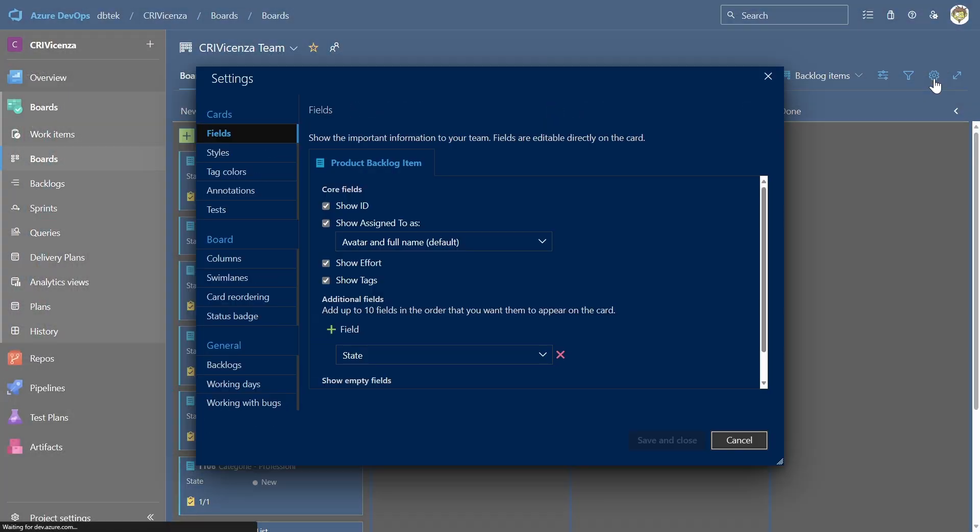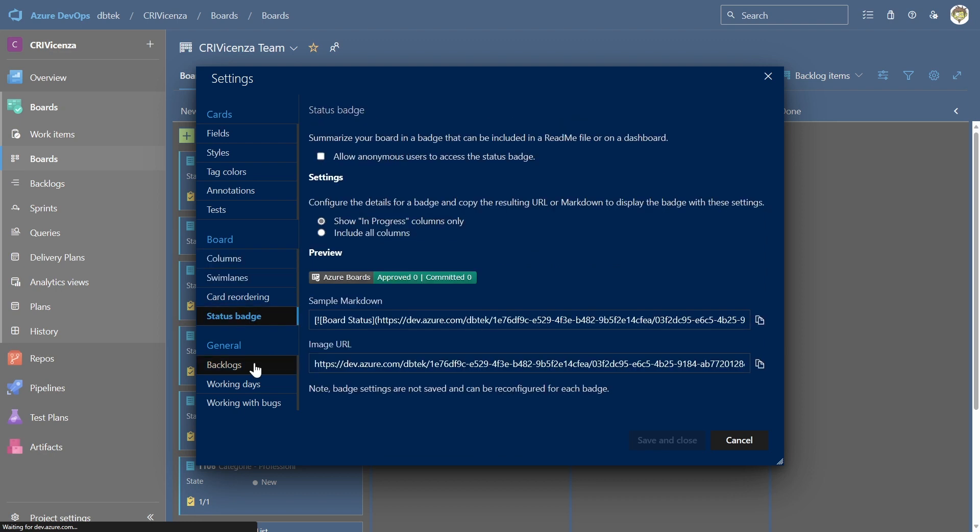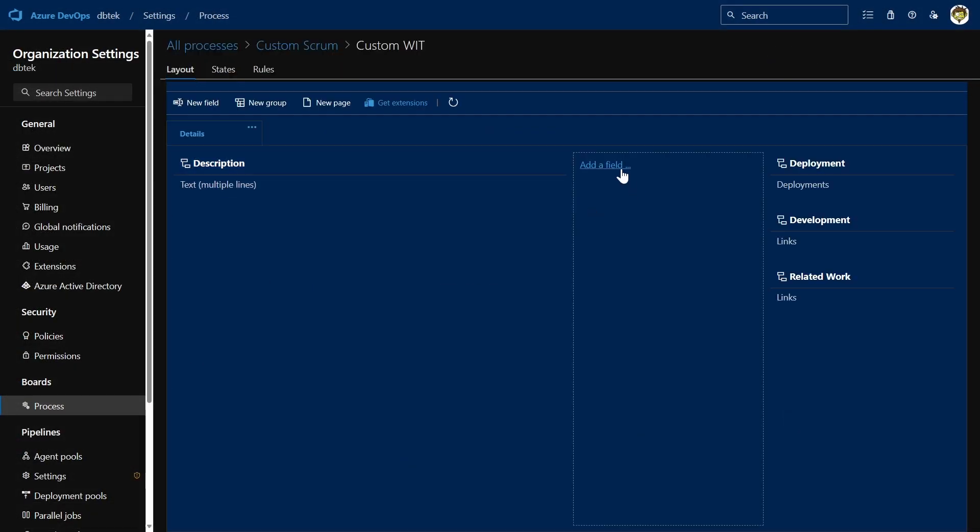The third reason to start using Azure Boards is that it is very easy to configure and customize all of its parts through the user interface. You can make your own versions of Kanban boards, task boards, and delivery plans, as well as add custom fields, work item types, and portfolio backlogs. This will make sure that the tool adapts to your needs and processes, and won't require you to adapt to the tool, which is very important.